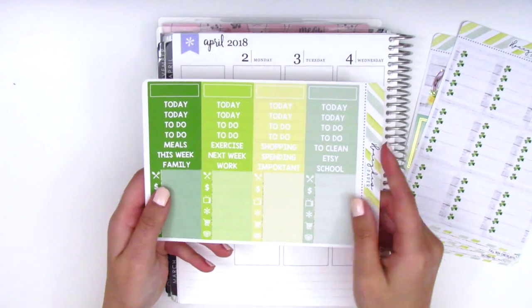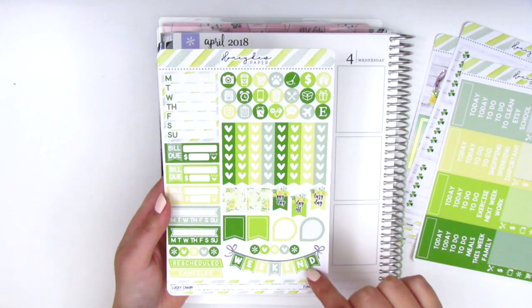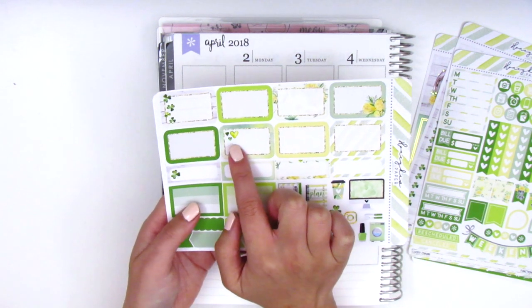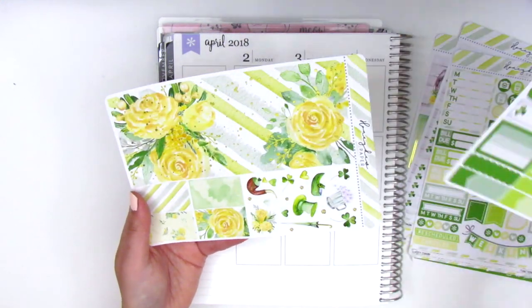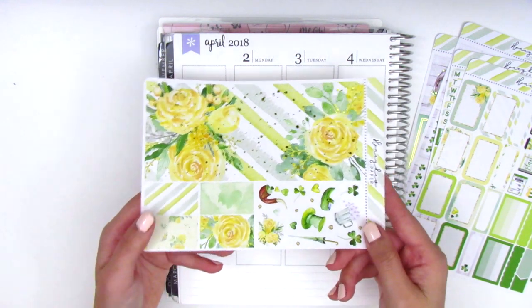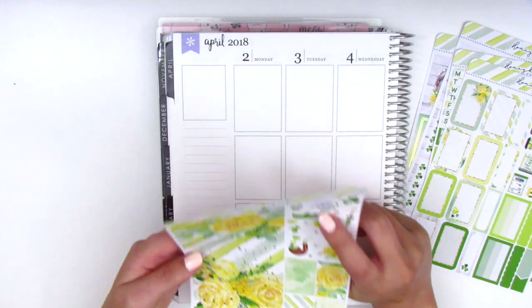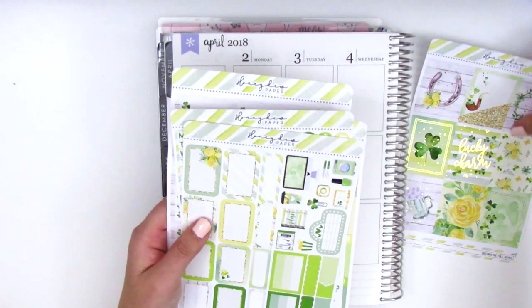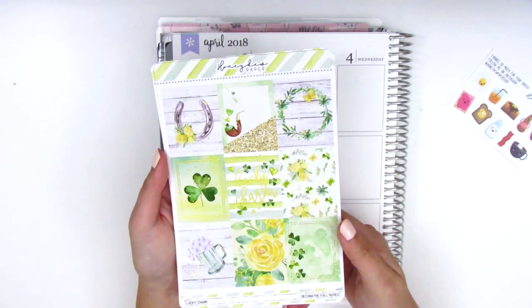We have headers and functional stickers like icons, a heart checklist, flags, teardrops, a weekend banner, and sidebar stuff. There are half boxes — I think this is my favorite one with little hearts in the corner — quarter boxes, and icons like a movie marquee, TV, planner, etc. The last sheet is the bottom washi with little flecks of gold foiling and some deco on the side. My favorite is the green beer mug with flowers. I'm really excited — I don't use green a lot but it's perfect for St. Patrick's Day.